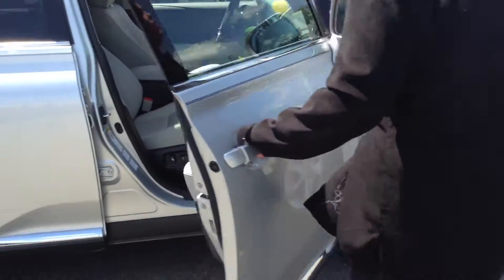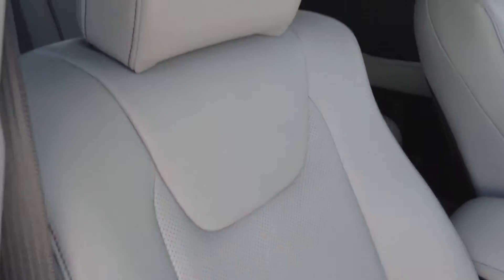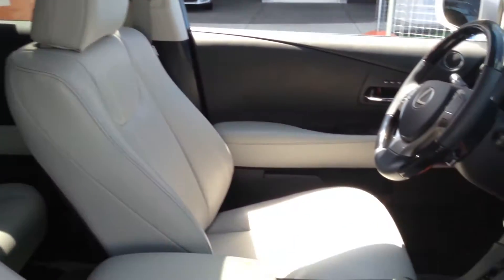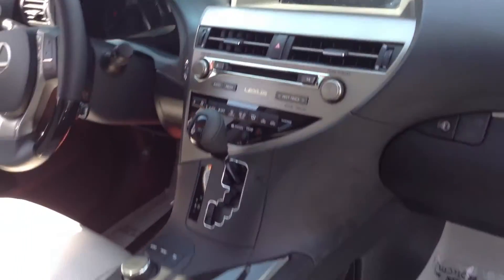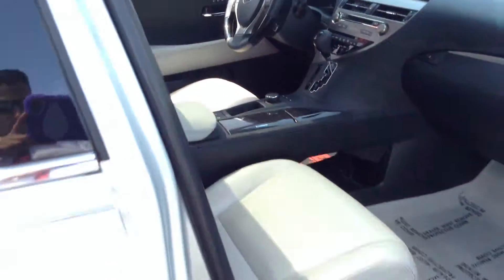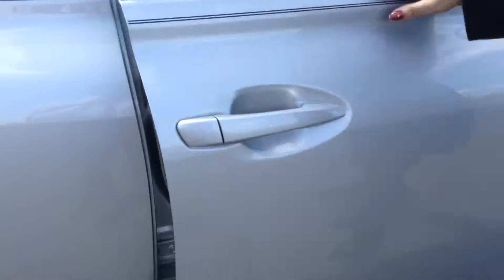The interior — I give it a pretty much 9 out of 10. All leather, fully loaded, huge screen, backup camera. I don't think there's much more that you can get on this. It has the heated seats, power seats — it's just amazing.